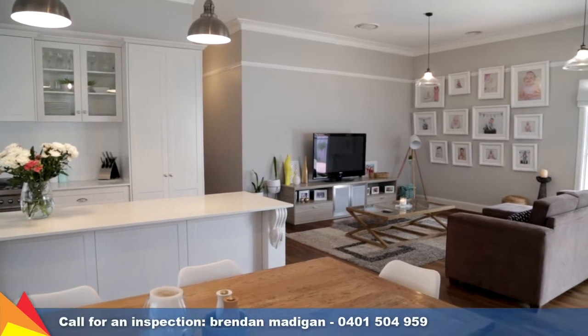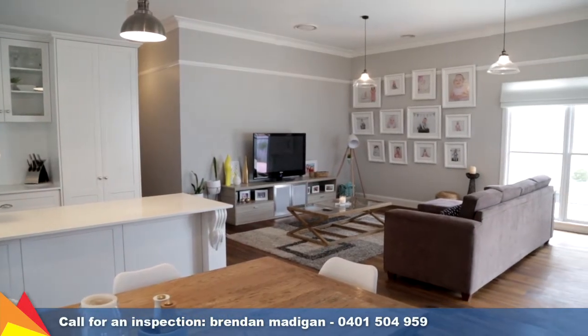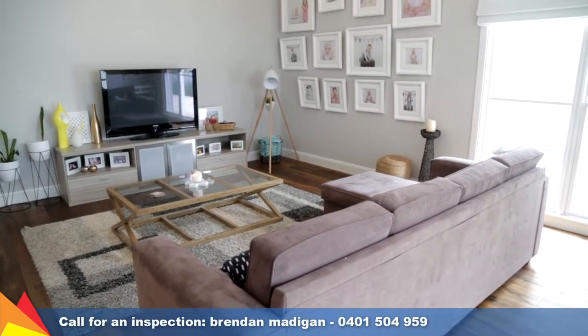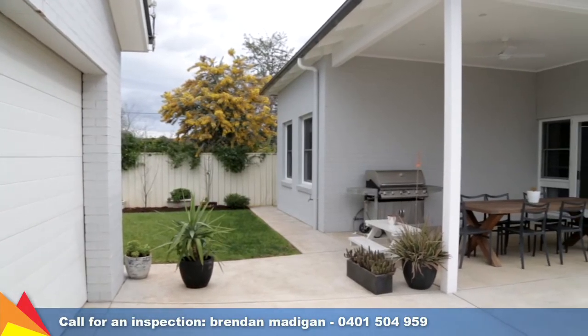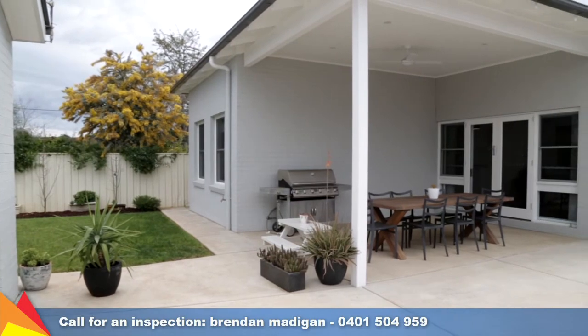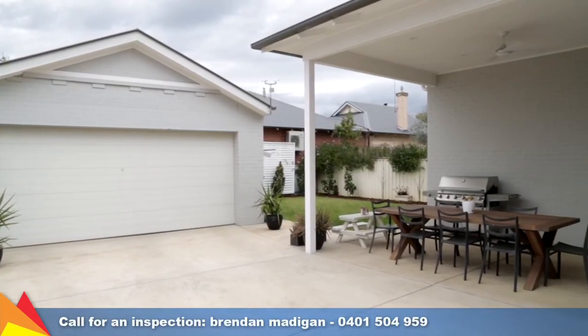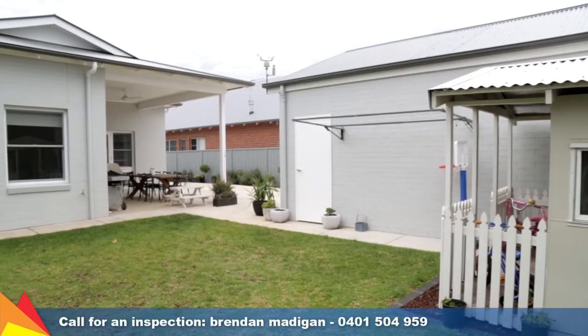The generous open-plan living and dining room allows plenty of room to move, plus you can close off the large rear rumpus room to give the kids their own space or entertain outdoors in the rear alfresco. Drive through the remote control gates to the rear double garage for secure off-street parking.